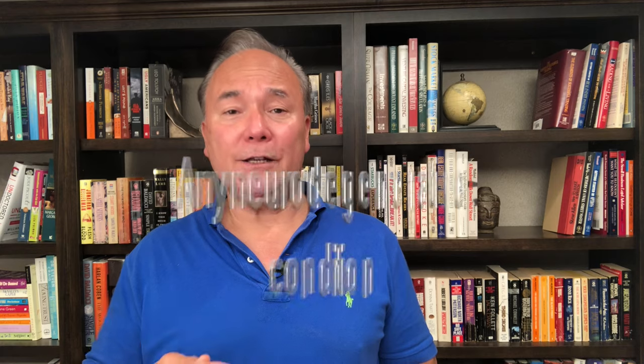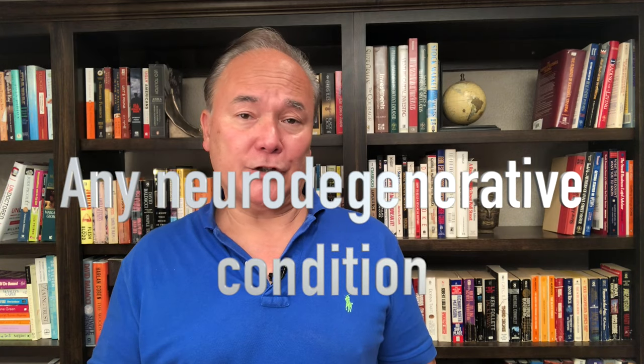If you have any form of neurodegenerative condition like Parkinsonism, a tremor, or Lou Gehrig's disease, think SIBO and also SIFO — small intestinal fungal overgrowth — as a very high likelihood contributor.